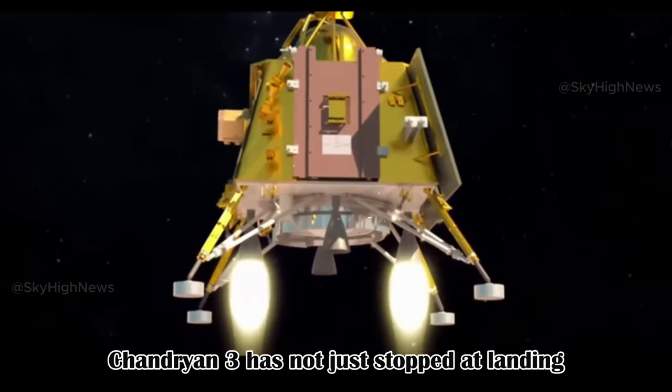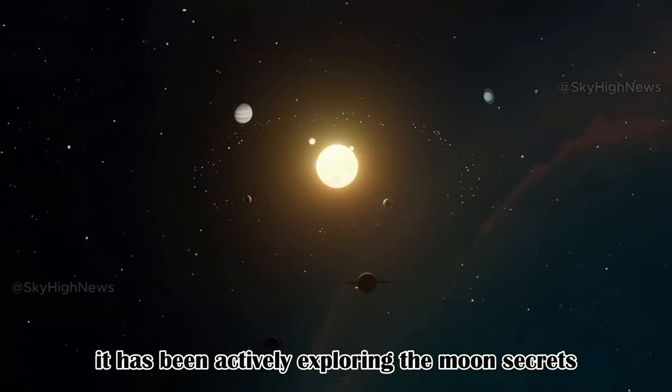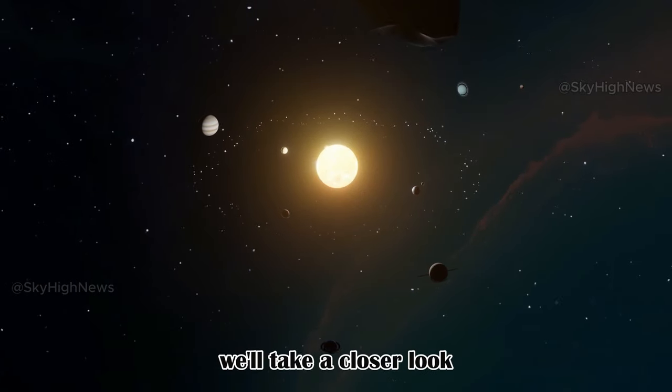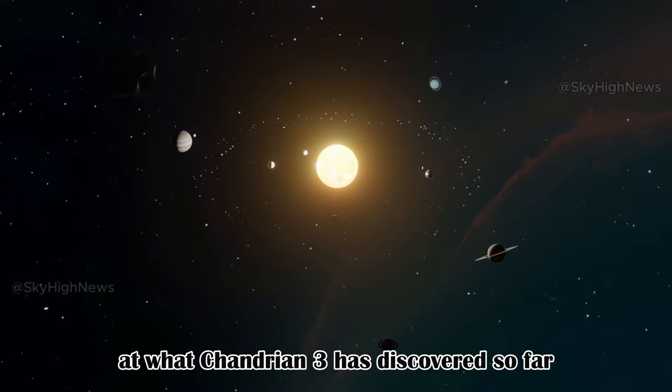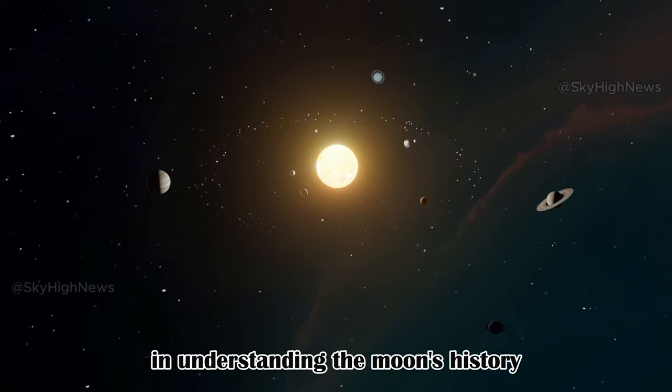Chandrayaan III has not just stopped at landing — it has been actively exploring the moon's secrets. In this presentation, we'll take a closer look at what Chandrayaan III has discovered so far and why these findings matter in understanding the moon's history.